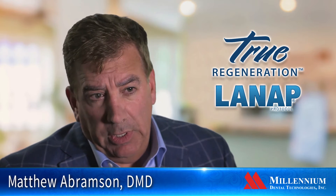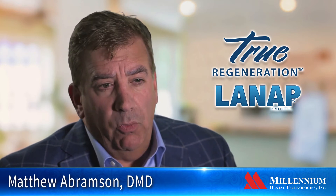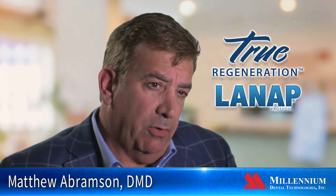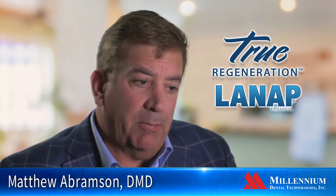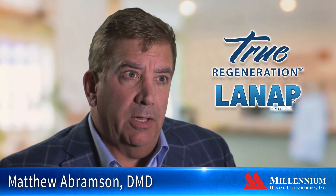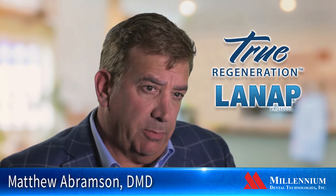As opposed to conventional surgery, if we use a laser, just as when we treat teeth, we can enter underneath the gum and allow the laser light to literally obliterate the infected, inflamed tissue and kill the bacteria underneath the gum. Just like when we treat periodontal disease, these patients usually have very few symptoms thereafter.